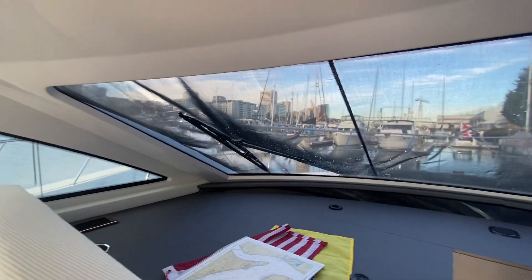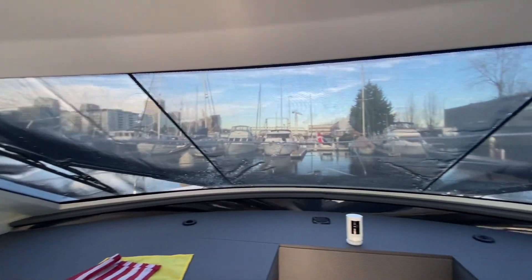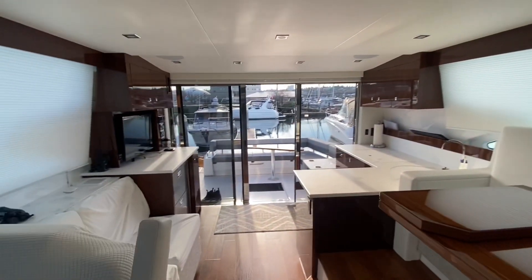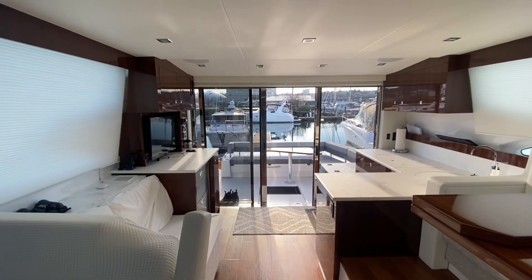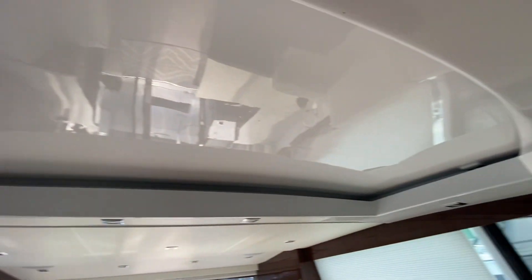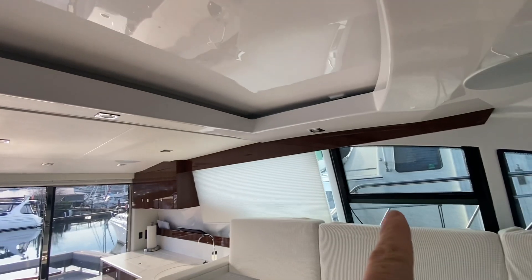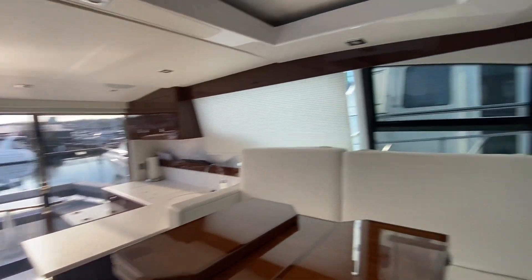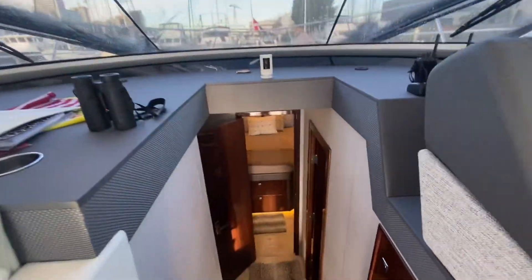We do have the sun shades on right now, but this is all one-piece window, so the visibility underway on this boat is fantastic. The windows are nice and wide and bright in the back. And right above me is the sunroof — open that up and with those two other doors opened up, it's beautiful for those nice days.